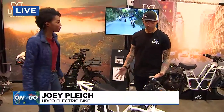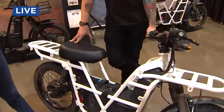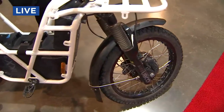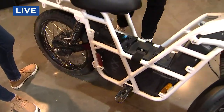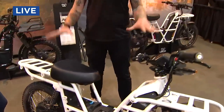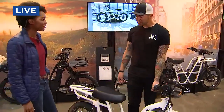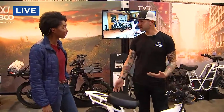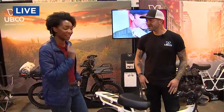We call it an electric adventure vehicle because it's built for on-road and off-road. If you're RVing or camping and you want to run into town and grab groceries, you can do that. Or if you want to get out on the trails and adventure, it's completely built for off-road. It's got a 75-mile range and it's really sturdy, but at the same time it only weighs about 140 pounds — 100 pounds without the battery — so it's really accessible to extend your adventure no matter where you go.